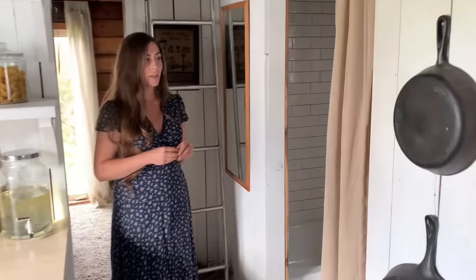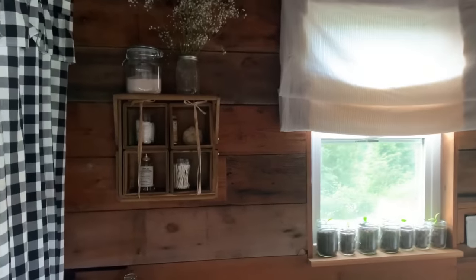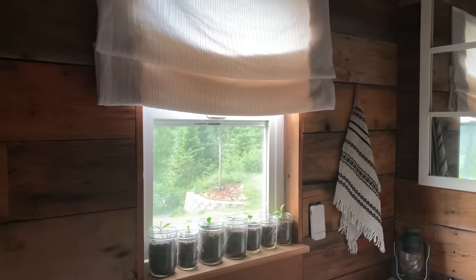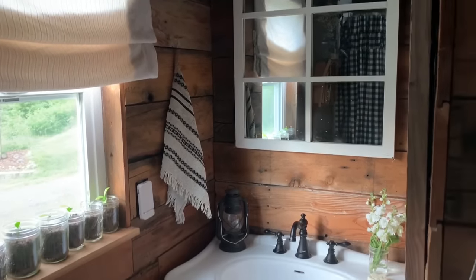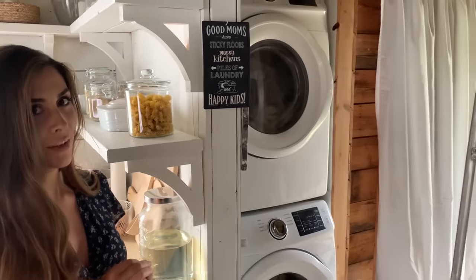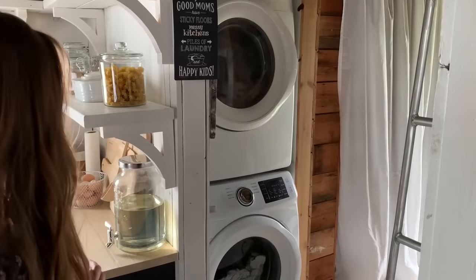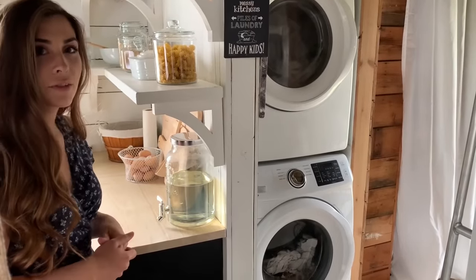Our bathroom is actually full-size. We'll come right around here and into our laundry room, which is actually not really a laundry room at all — it's kind of a hallway but it works for us. When I designed the tiny house I actually forgot to make a spot to store laundry soap, so right here in this little cute container I have my laundry soap, which is really convenient.